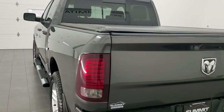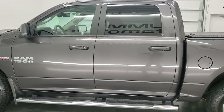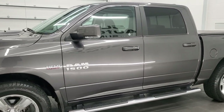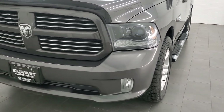This 2015 Ram 1500 has the 5.7 liter V8 Hemi engine. This truck has been fully safetyed and inspected by our service shop per the state of Wisconsin inspection process. It has a fresh oil and filter change, all the fluids have been checked and topped off, and this truck is 100% ready to go.